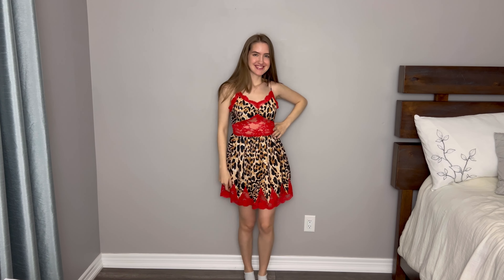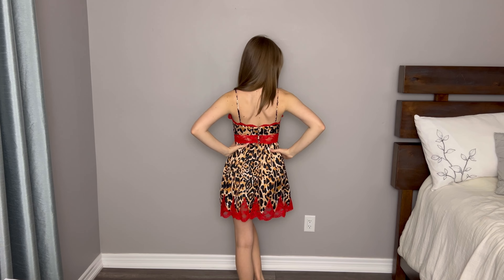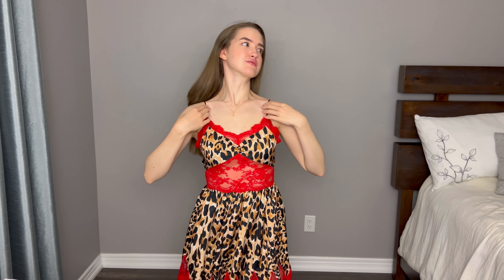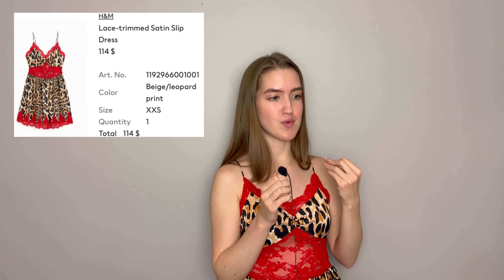Here comes the first outfit and let me tell you, I am absolutely in love with this first dress. When it comes to the materials, I'm honestly speechless. Everything is done so nicely. The lace part is perfect. The leopard prints are perfect. I love how it sits on me. It fits me perfectly. I didn't think they would put so much effort into making sure that this piece is so very well done.